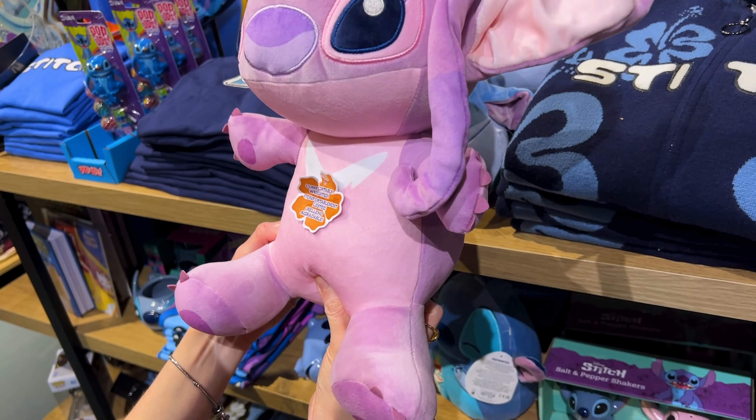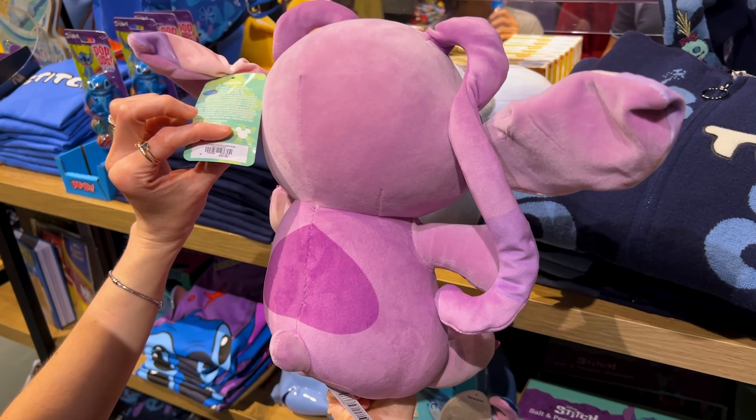The inside is pretty amazing — a weighted plush of Angel, comfortably weighted. This one is $30.